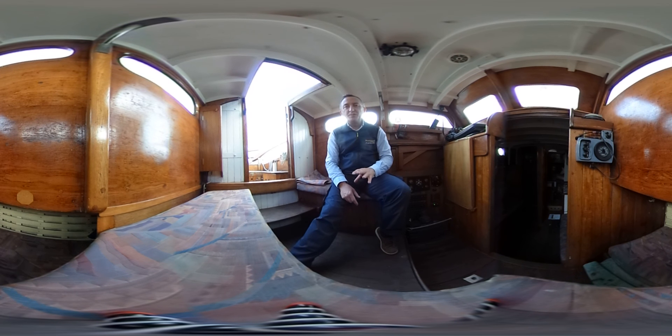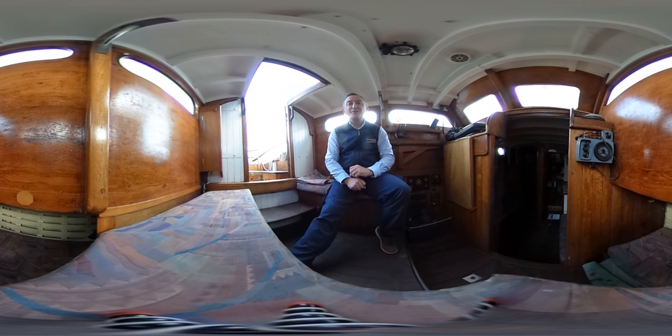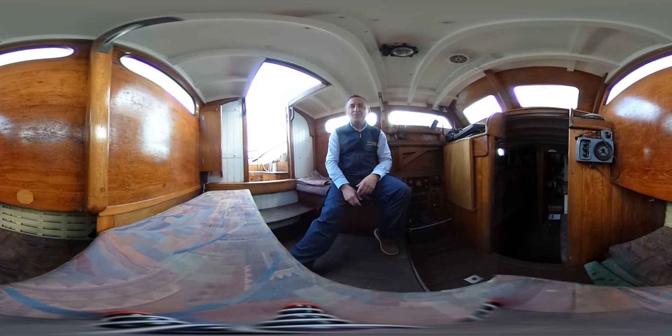You can click and drag or touch your screen and drag and look anywhere you like at any point. We hope this really great feature will give you a really good idea as to how this boat really feels inside and what it's like to be on board. Hope you like it.